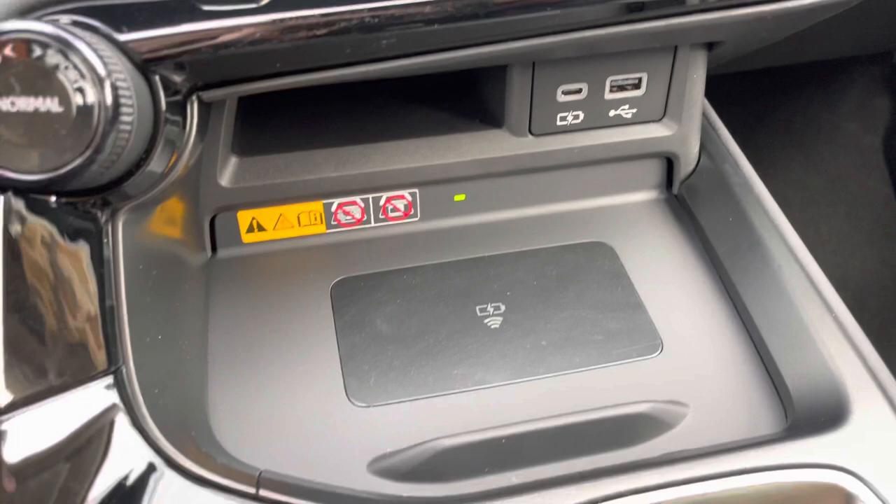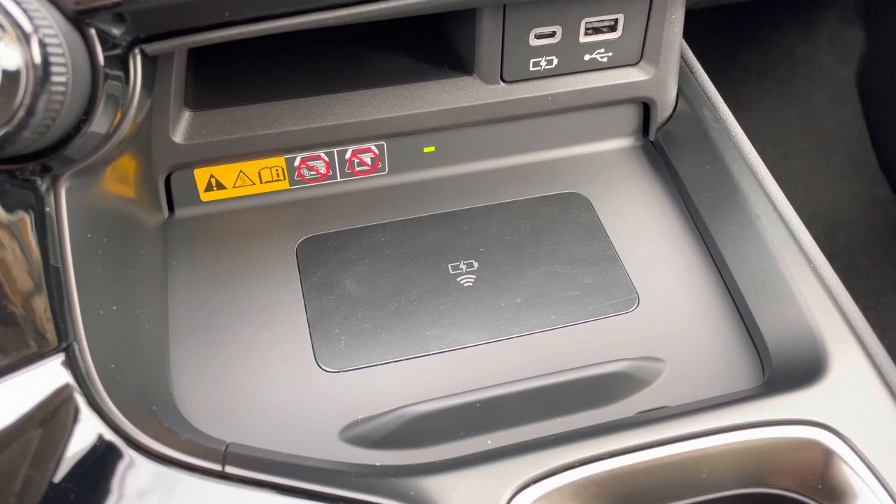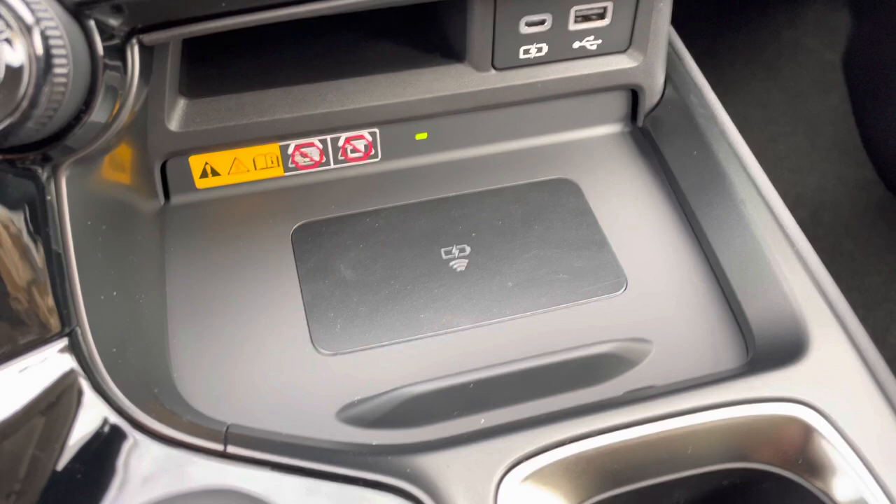We have our USB-A and USB-C charging ports and our wireless charging pad. When the light illuminates green, your device is ready to be charged. Simply place your device on the charging pad and the light will illuminate orange.